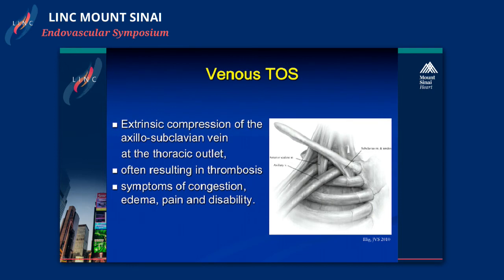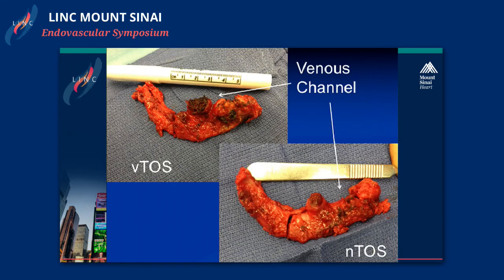Moving to venous TOS—this is one that we as vascular surgeons who do both surgical and interventional work see a lot. It is compression of the axillosubclavian vein at the thoracic outlet, most commonly presenting with thrombosis or an upper extremity DVT, though patients can also present with symptoms of venous congestion. You can see how tight the groove is for the subclavian vein, largely due to anterior scalene muscle hypertrophy. Compare that to a patient who had their rib taken out for neurogenic TOS, where this space is much wider.